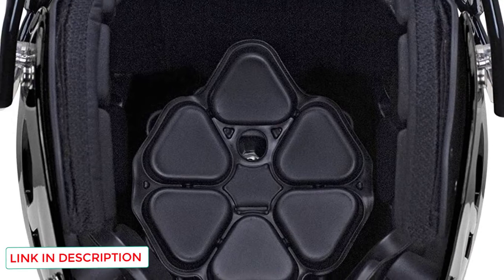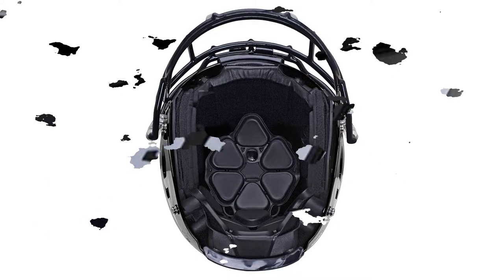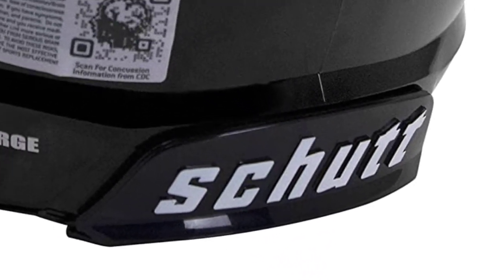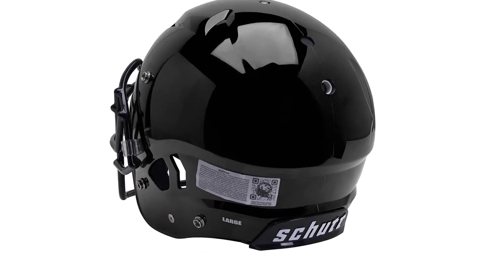Design-wise, this helmet is very similar to the Pro LTD — it again has a robust polycarbonate shell, protective TPU padding, interlinked jaw pads, a hybrid chin strap, and the Surfit Air Liner. This was still good enough for 5 stars.